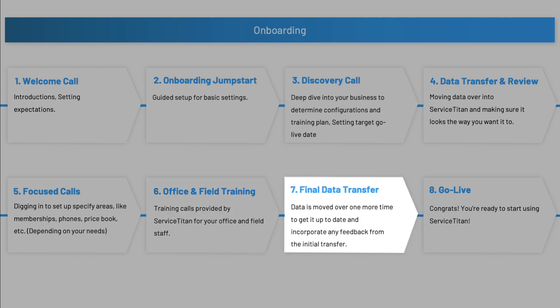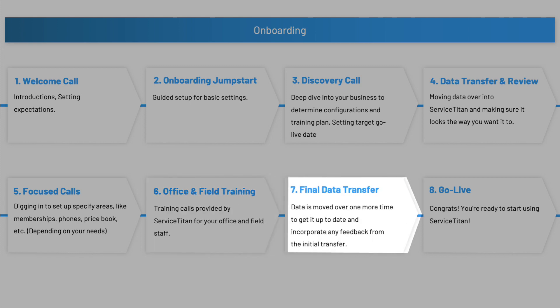After your field and office staff training, all of your SuccessWare data will be imported one more time to get it all up to date, and then that's it — that's the onboarding process. It's time for go live. Keep in mind that onboarding and going live with Service Titan does not equal full adoption. Service Titan does a lot of stuff and is pretty different from SuccessWare, so to really take full advantage of all its features it's going to take some time. Don't expect to be a full Service Titan expert on the day of go live.